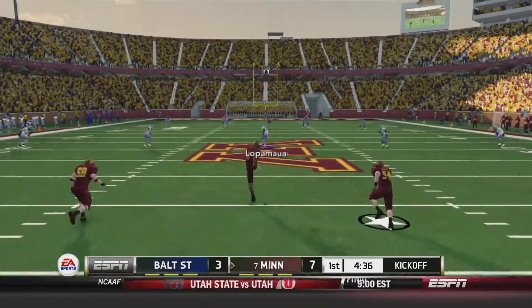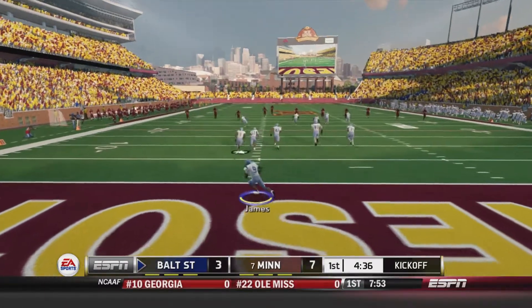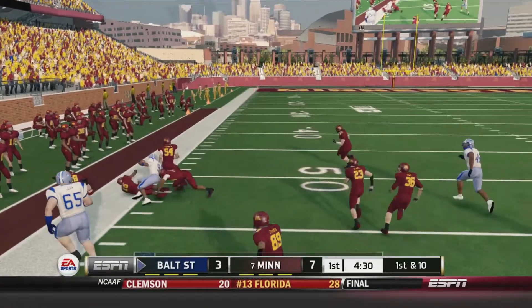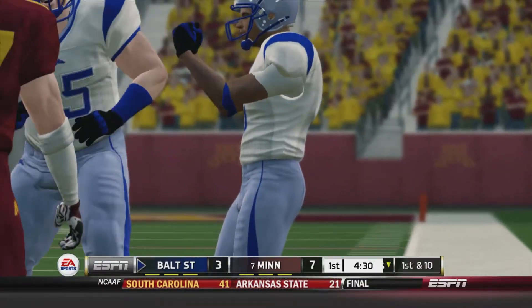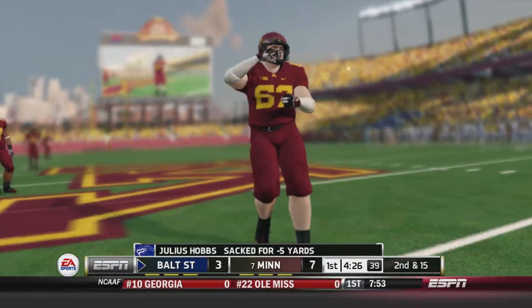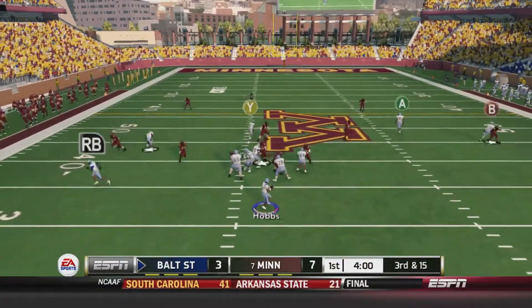Here's the ensuing kickoff. Baltimore State looking to respond. Brady James on the return takes it out of the end zone, gets past the 20, has plenty of green in front of him, past the 40, brought down at about the 47-yard line — a 50-yard return by Brady James. First and 10. Hobbs on the play fake, brought down immediately. Justin Sark in there for the sack. Third and 15.